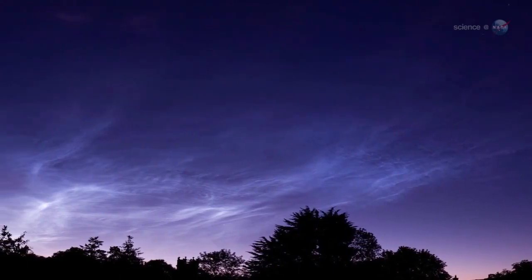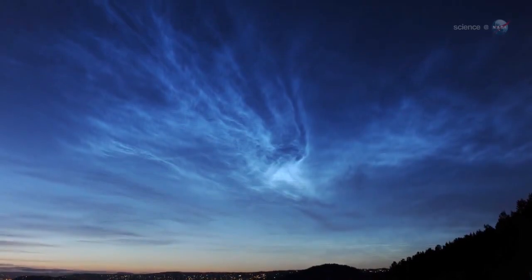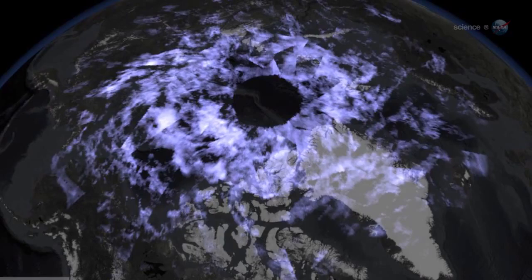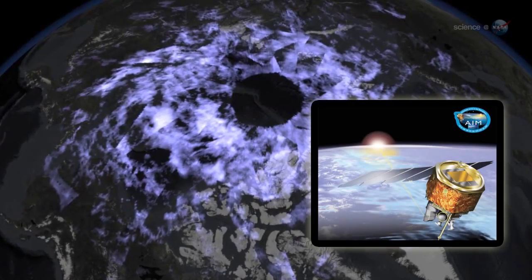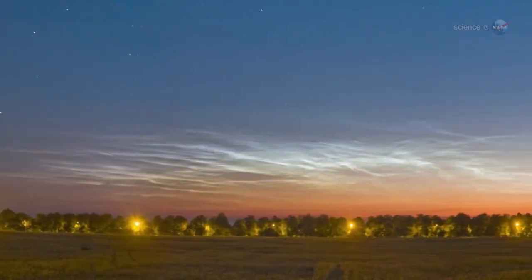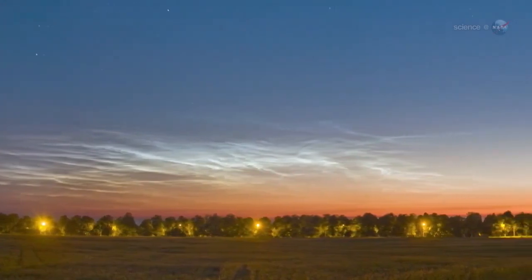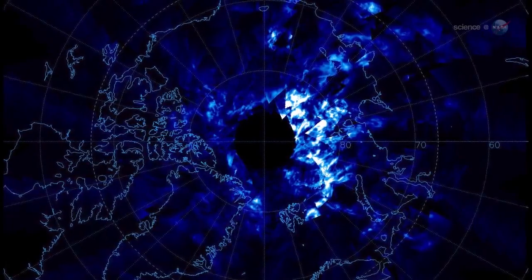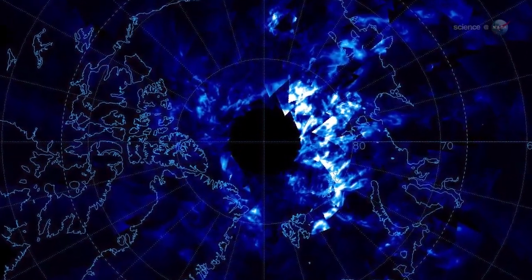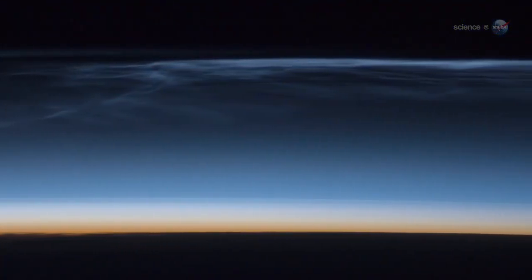Another unusual manifestation of the shower could be noctilucent clouds — electric blue clouds that float high above Earth's poles. Recent data from NASA's AIM spacecraft suggests that they are seeded by space dust. Tiny meteoroids act as nucleating points where water molecules gather; the resulting ice crystals assemble into clouds at the edge of space itself. This is still speculative, but Comet Ison could provide the seeds for a noctilucent display.